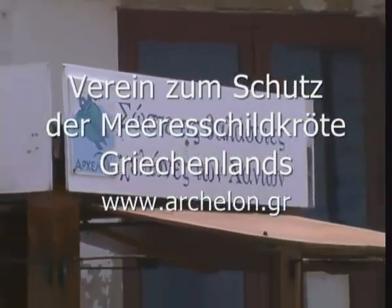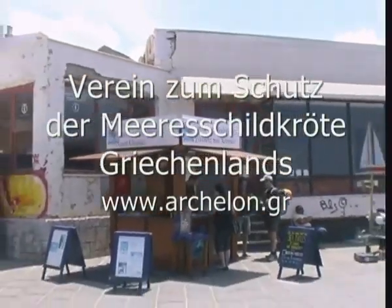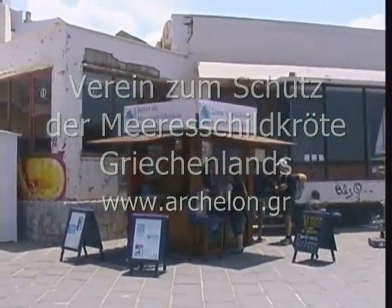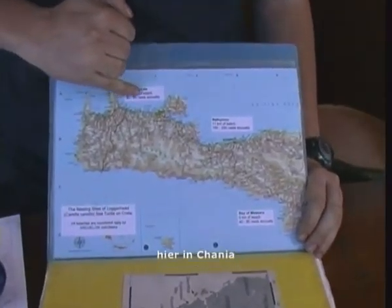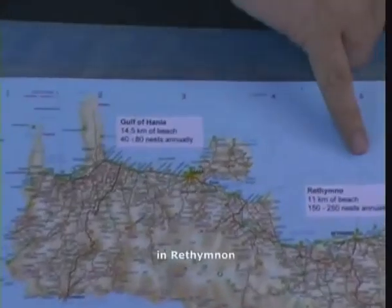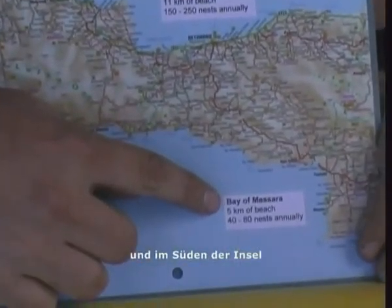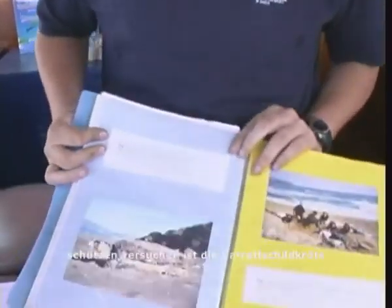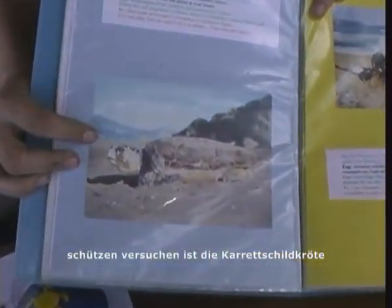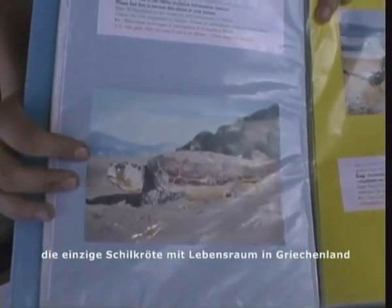We are working on Crete to protect the sea turtles in three locations: here in Hania, in Rafimno, and also on the south of the island in Attila. The sea turtle that we try to protect is the Loggerhead sea turtle. This is the only turtle that nests in Greece.